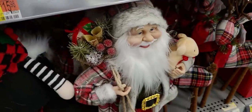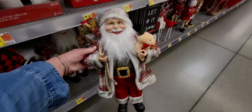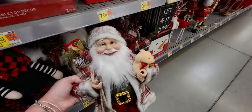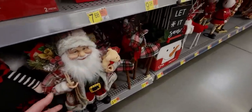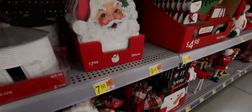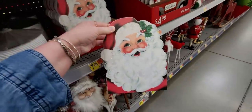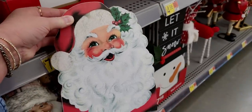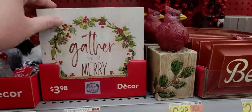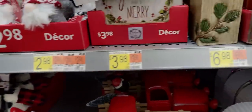Over here there's tabletop decor - farmhouse style - $15.98, made of galvanized steel. There's also this Santa Claus - so precious - holding a little teddy bear with a little gold belt buckle, very detailed, $19.98. These tall little reindeer are $6.48. This Santa right here is so cute, $7.88 - it's got a vintage flair, looks like Santa from the '40s or '50s, and it's got glitter too. 'Gather and Be Merry' $3.98, a little shelf sitter.